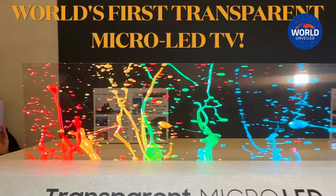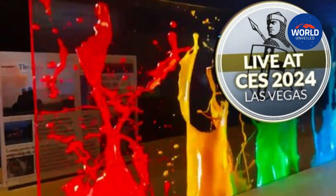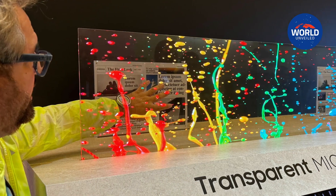Samsung teased the world's first transparent micro-LED display during its yearly First Look event at CES 2024 on Sunday night. Although the price and release date of this technology are yet unknown.